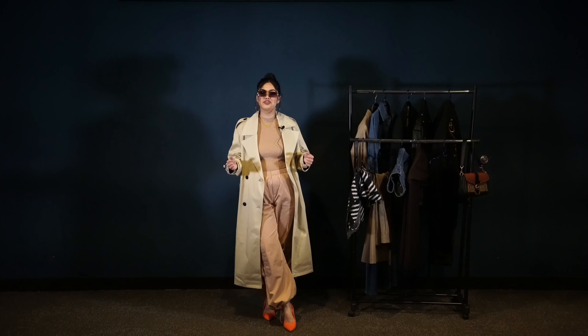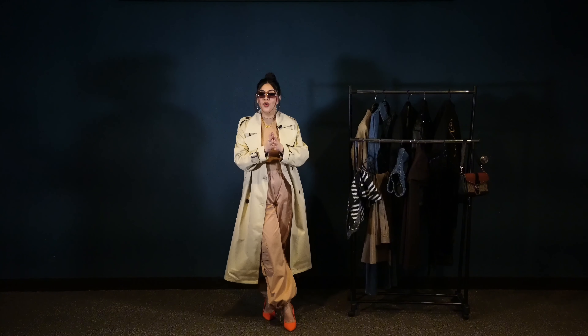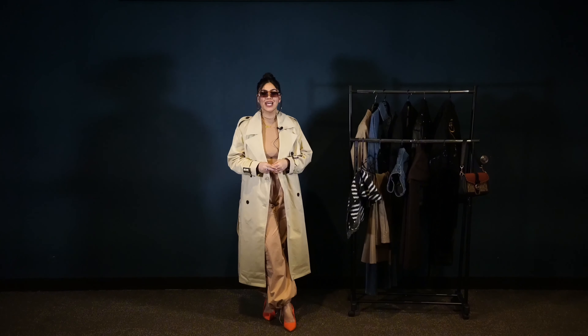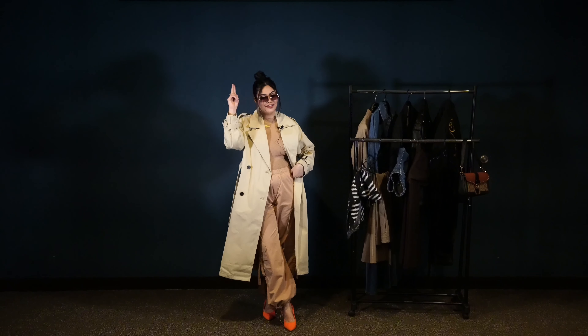Alright guys, this was actually fun! I hope you enjoyed styling this trench coat. Let me know which look you like the most in the comment section below, and stay tuned for the next style book. Signing off — Villevaic Arena.